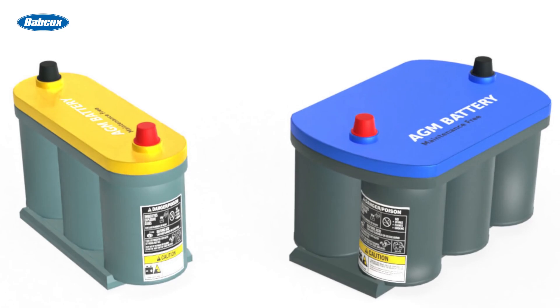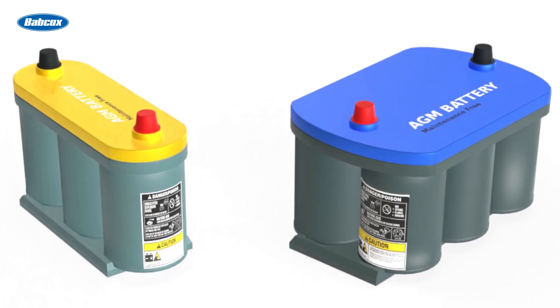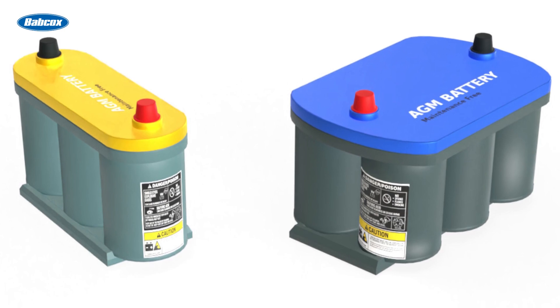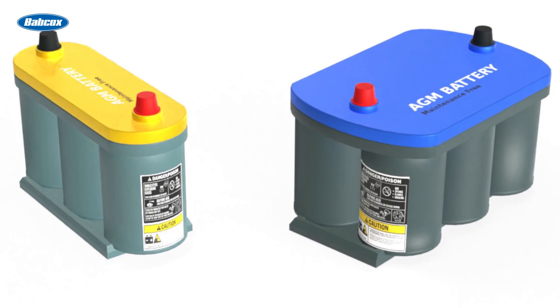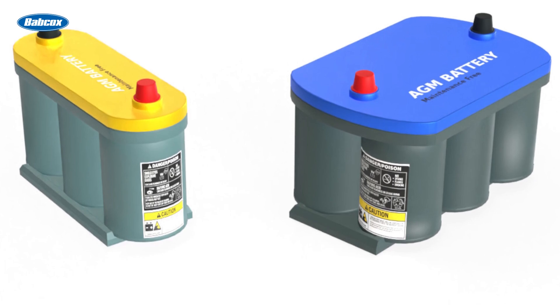Many applications call for a replacement AGM battery, but many AGM batteries use the same BCI group sizes as a conventional flooded battery. In some cases, a parts store or shop will use the correct BCI group size but the wrong battery technology — one that lacks the performance of an AGM battery. This can cause premature failure of the battery.